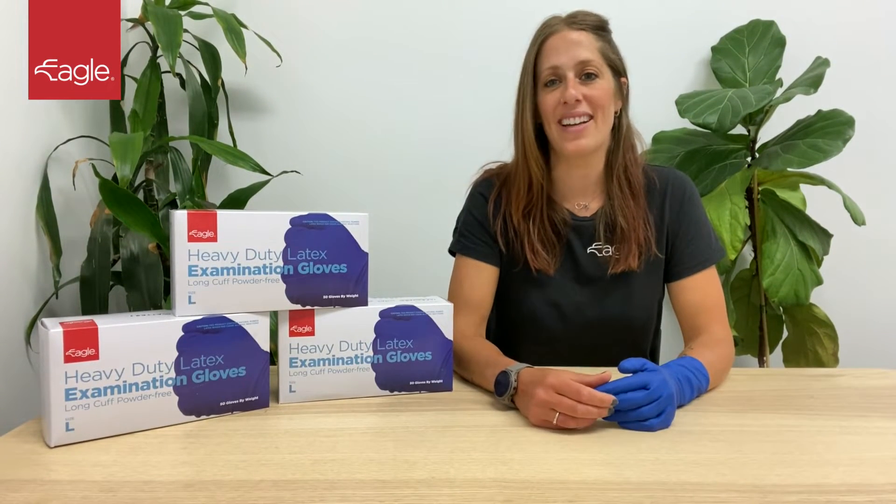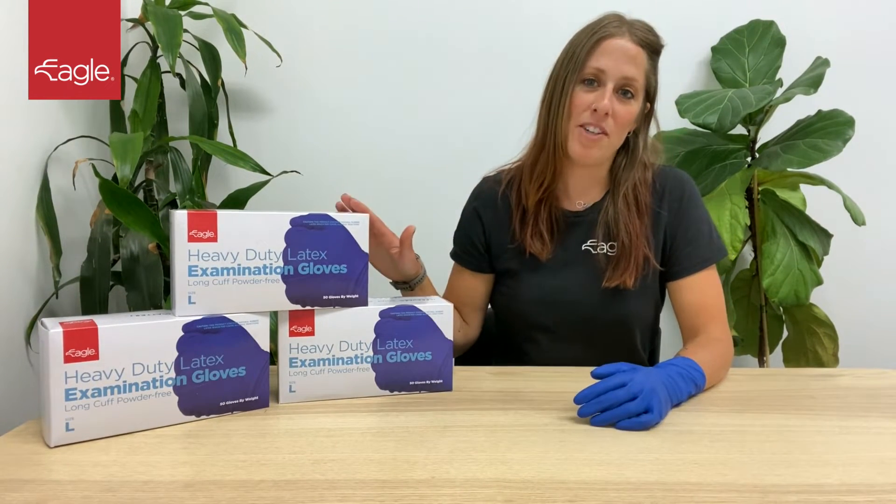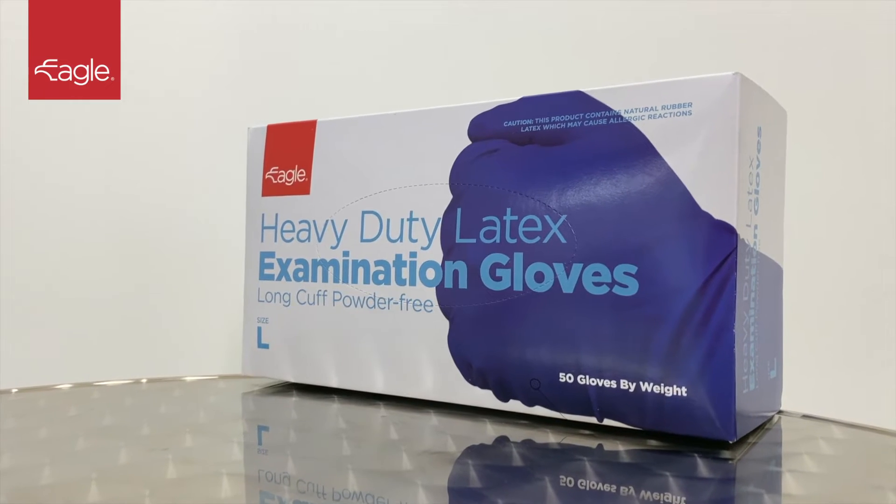Hi, I'm Sarah from Eagle Protect. Today I'm going to show you our game-changing heavy-duty latex exam gloves.